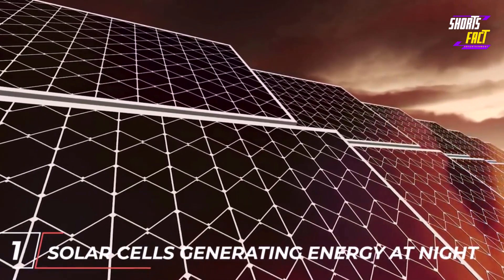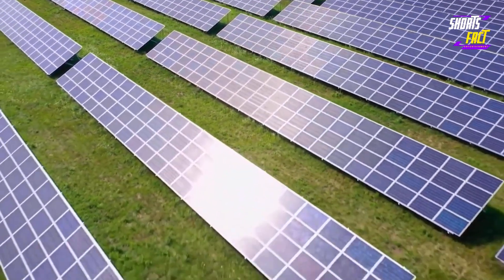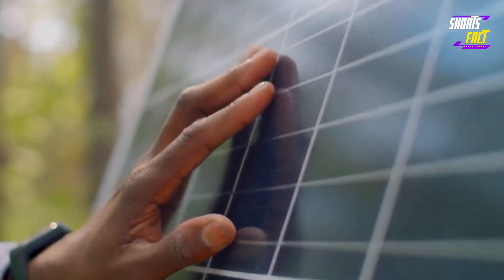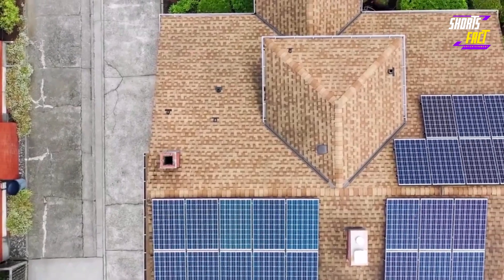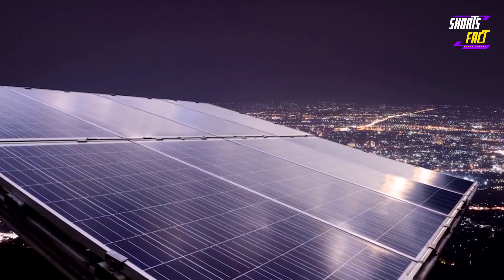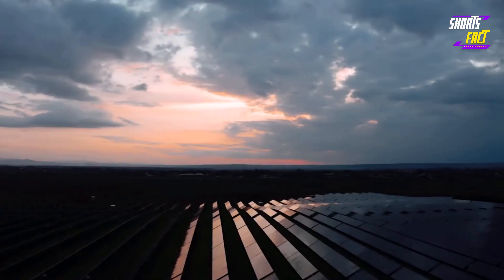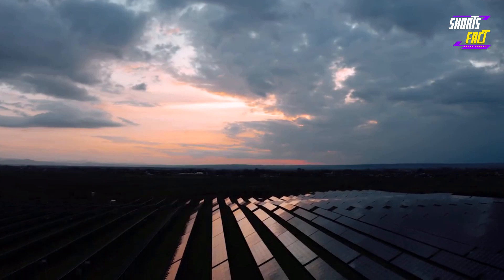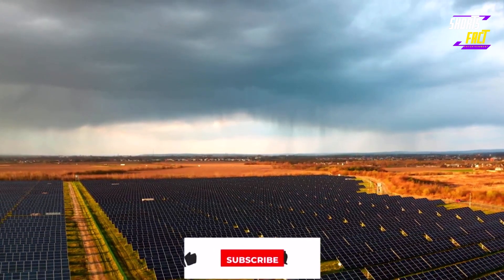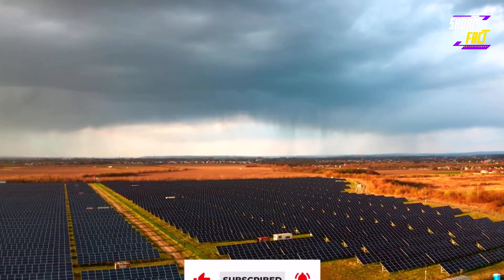Number 1: Solar Cells Generating Energy at Night. Solar cells traditionally produce electricity only during daytime, but scientists from Stanford University have recently developed solar cells that can generate electricity in the dark. This innovation relies on the temperature difference between the solar panels and the still-warm surrounding air. Additionally, a team from Soochow University in China has developed a solar panel that captures energy from raindrops to transform it into electricity, allowing solar panels to keep producing electricity even when it rains.